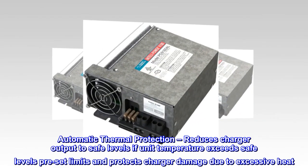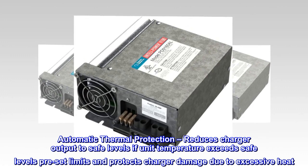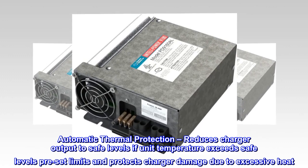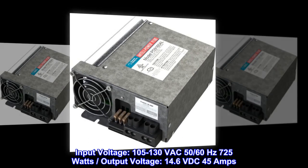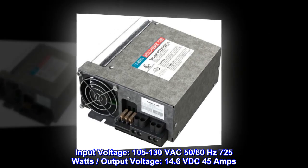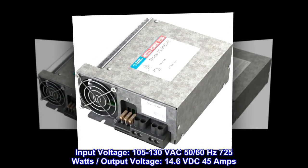Automatic thermal protection reduces charger output to safe levels if unit temperature exceeds preset limits, and protects charger from damage due to excessive heat. Input voltage: 105 to 130 VAC, 50/60 Hz, 725 Watts. Output voltage: 14.6 VDC, 45 Amps.